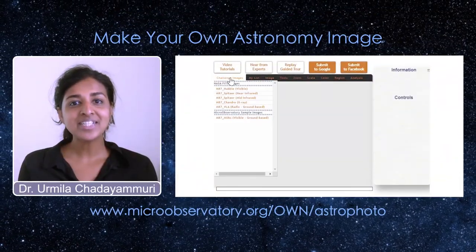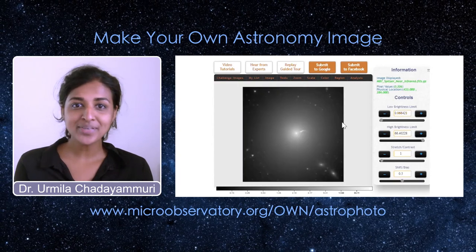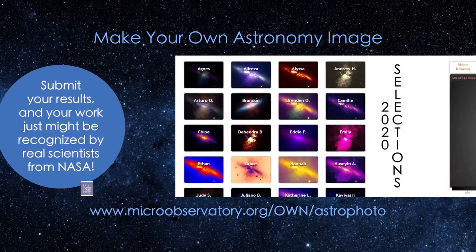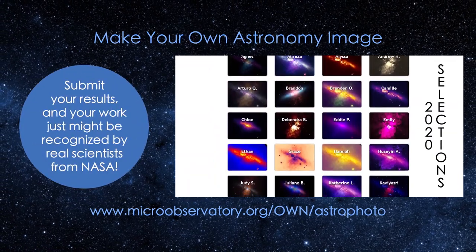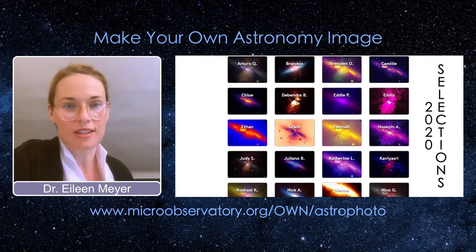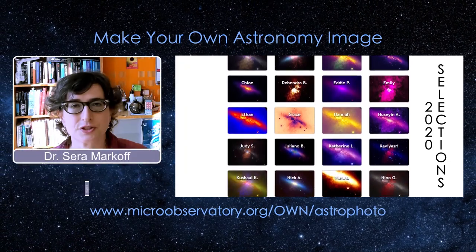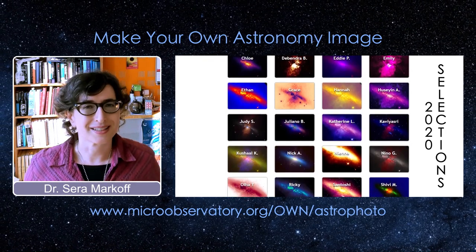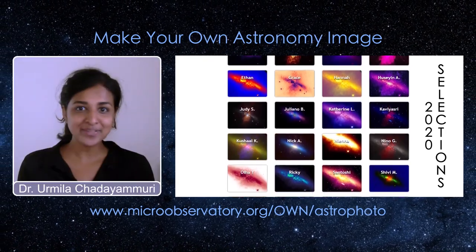Have you ever wanted to make your own astronomy image? We'd like to hear about your ideas — we want to see your image. Please share your images with us and tell us about the choices you made. Did you pick particular colors? Was there some scientific reasoning behind it? We'd like to see what you've done.